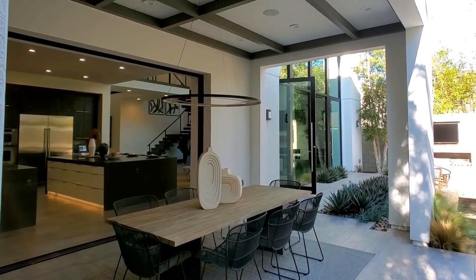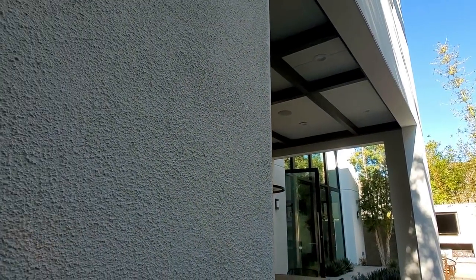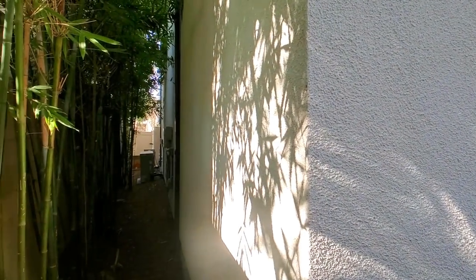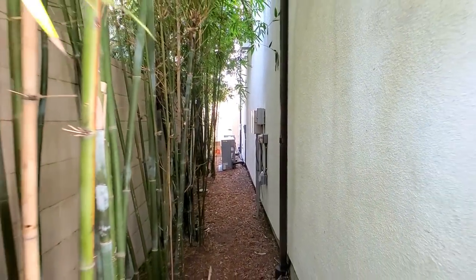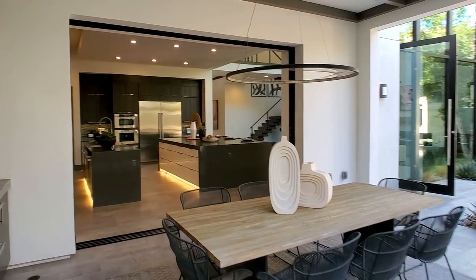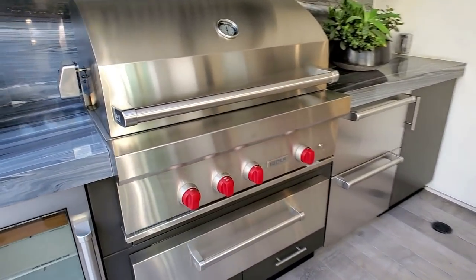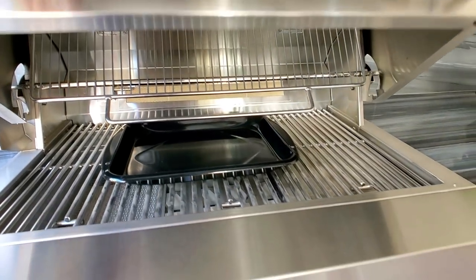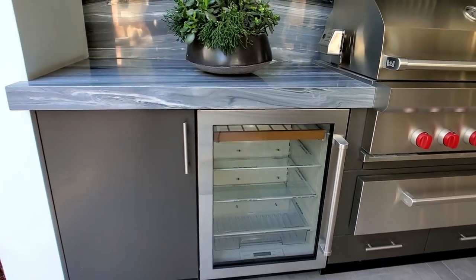You have your covered patio with speakers and lights. That's your side entrance and your electric. More bamboo. This is so modern — I love it. More grilling, more Wolf appliances, and Sub-Zero out here as well.